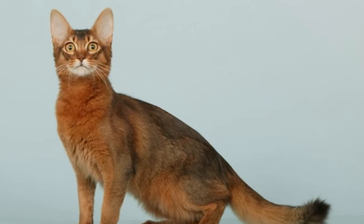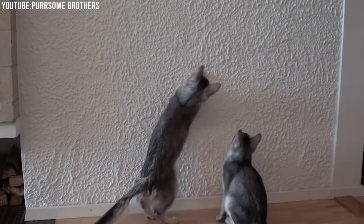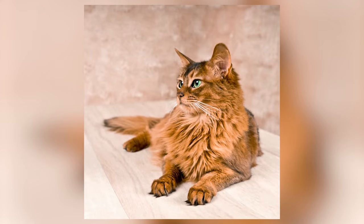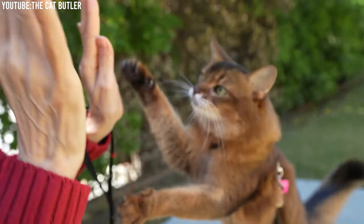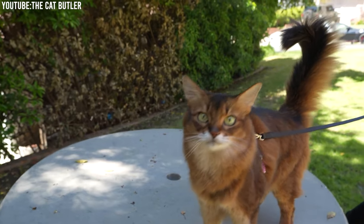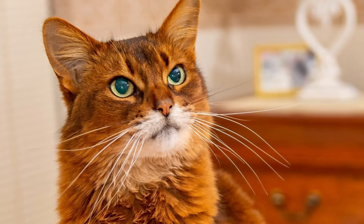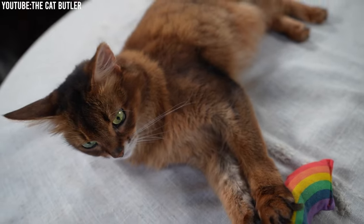Their active nature is another notable trait. Somali cats are highly energetic and playful, and they thrive on mental and physical stimulation, so providing them with an array of toys and interactive games is essential to keep them happy and content. Despite their playful side, Somalis also have a gentle and affectionate nature. They often form strong bonds with their human companions and enjoy being close to them. It's not uncommon for a Somali cat to follow you around the house, sit on your lap, or snuggle up with you on the couch.